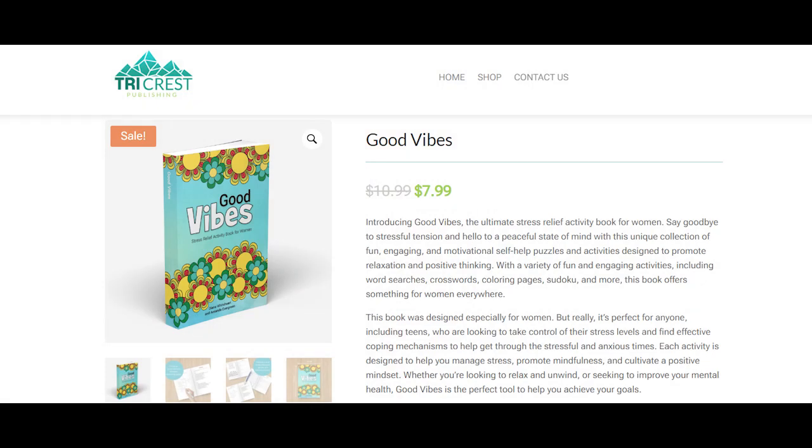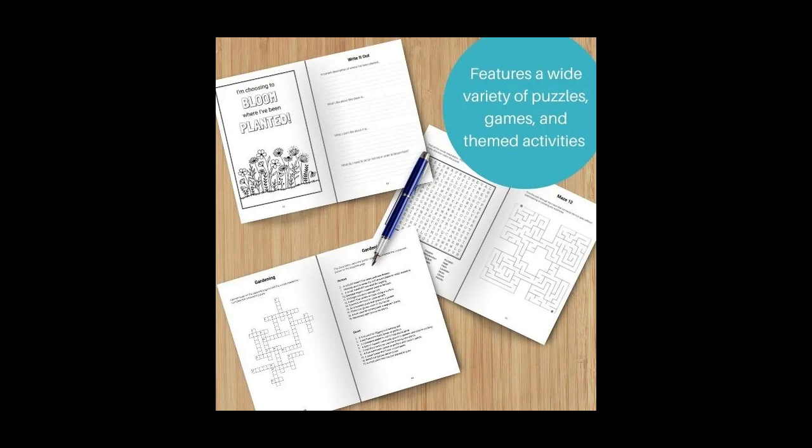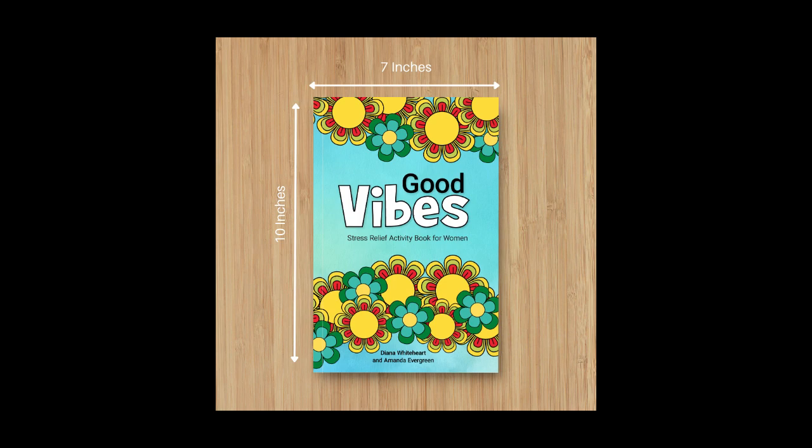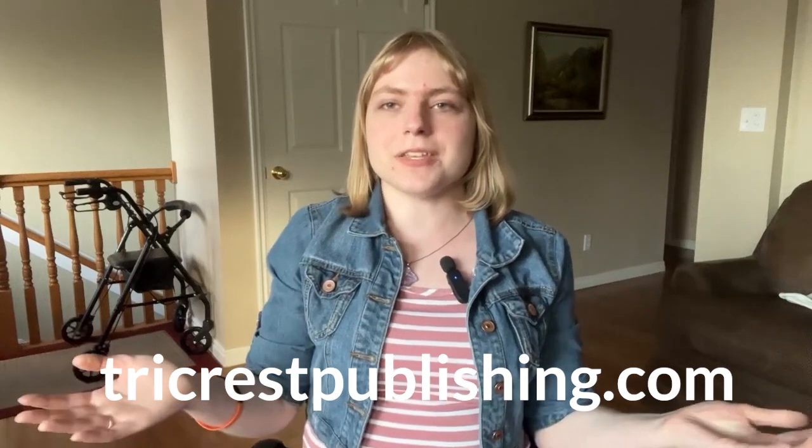Today's video is sponsored by our Good Vibes activity book. My mom and I have been working on putting together this activity book for about two months now, and we finally have it ready to release! It has all sorts of great activities to help with pain management as well as stress management. I have tested some of these activities and found them helpful for my own pain management, so I hope this activity book will be helpful for yours too. Click the link in the description or go to tricrestpublishing.com. While the title says it's for women, it can also be used by men, so don't shy away.